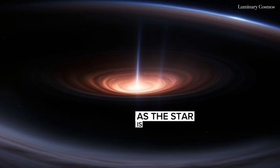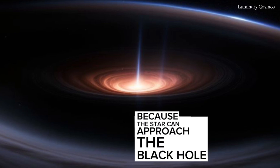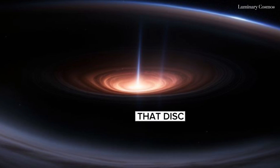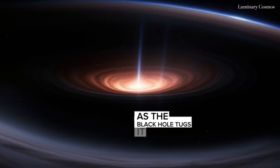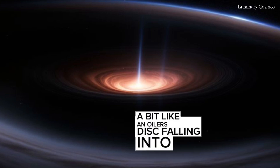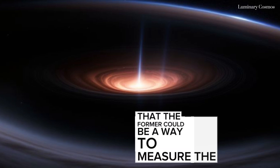As the star is pulled apart, its dismembered guts form a white-hot disk around the black hole. Because the star can approach the black hole from any direction, that disk can be misaligned with the black hole's spin. This can create a wobble, or precession, as the black hole tugs it into alignment with its spin — a bit like a tilted disk falling into position. Because the wobble and the spin are linked, it was theorized that the former could be a way to measure the latter.